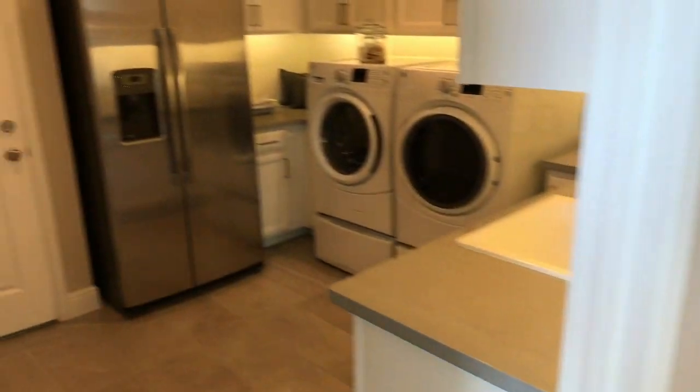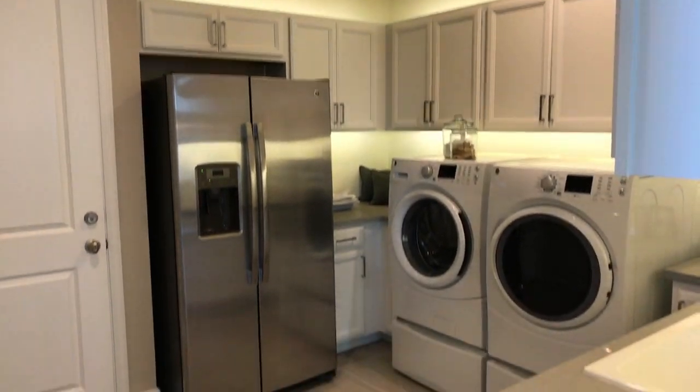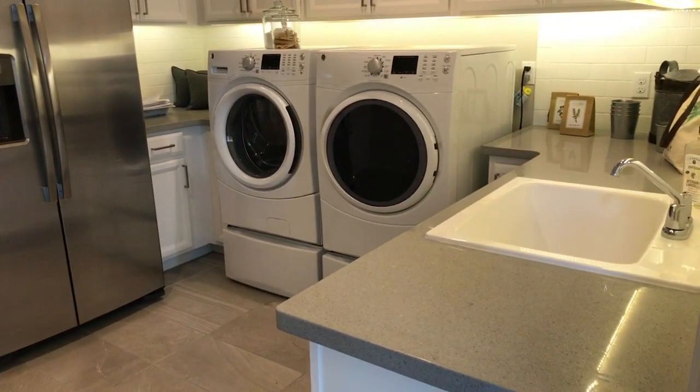Right off the garage here you have just a really tricked out laundry room. Light on the top and bottom of the cabinets. They did a really incredible job with this laundry room.